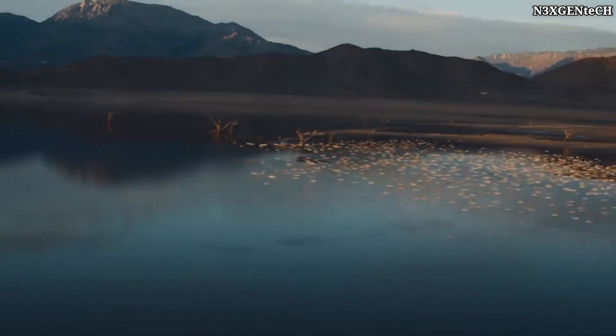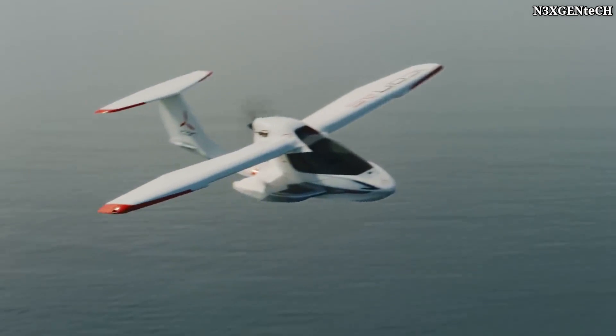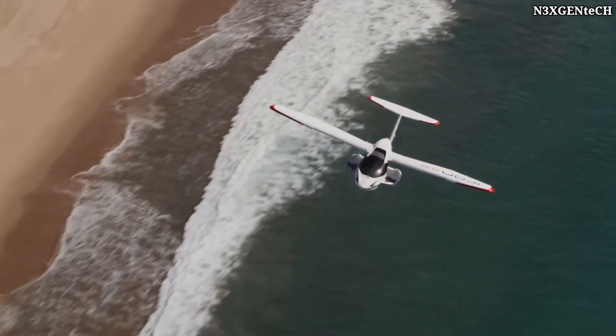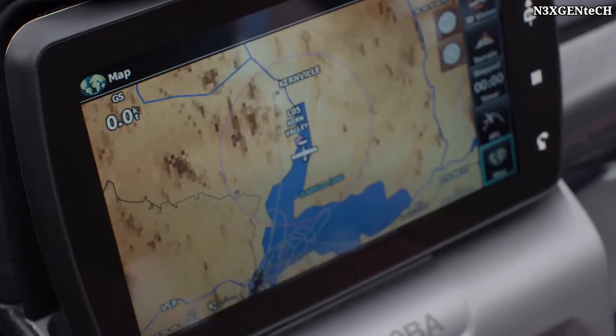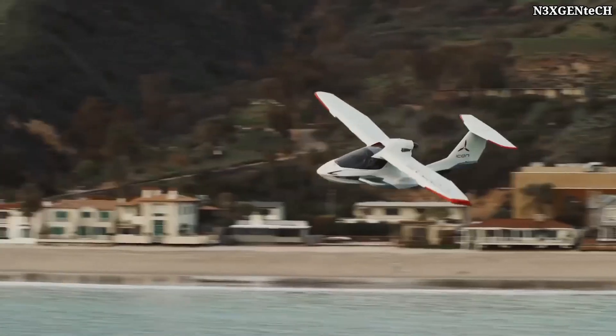The aircraft is equipped with a 100-horsepower Rotax 912 IS engine and is designed to transport two people. The creators wanted to simplify the handling of the aircraft as much as possible, which is why the interior of the cabin is more similar to the interior of a car.